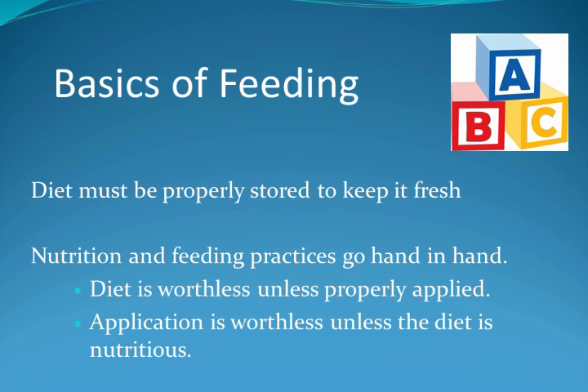To understand the basics of feed management, you need to understand that feeding practices and nutrition go hand in hand. Remember, the diet is worthless unless you use the proper feed and it is properly applied.